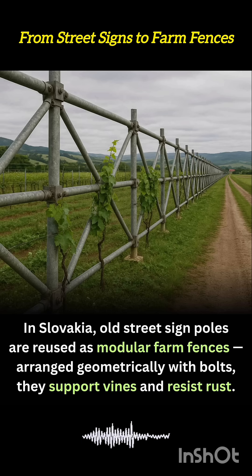The poles can be rearranged seasonally, extended across new plots, or elevated to create vertical gardens.